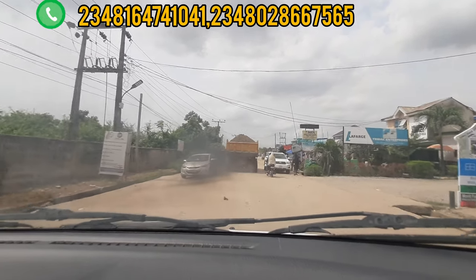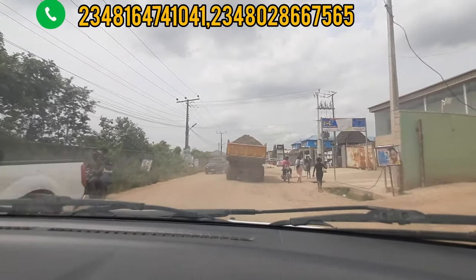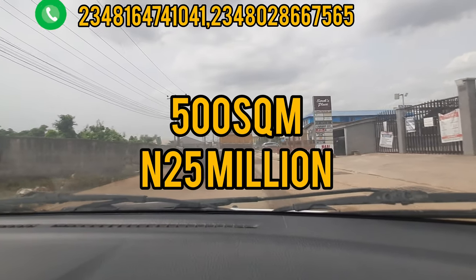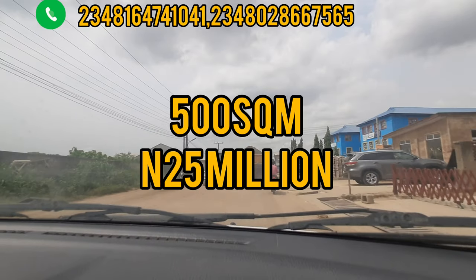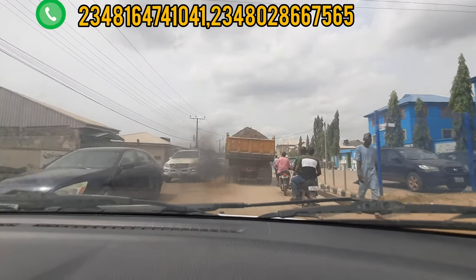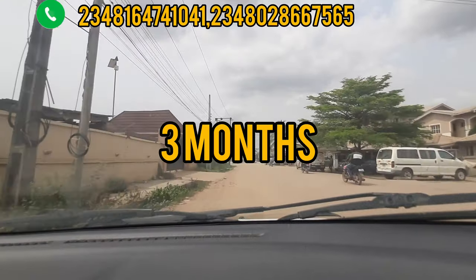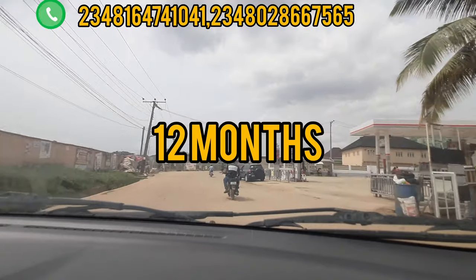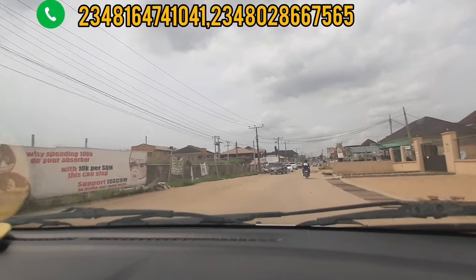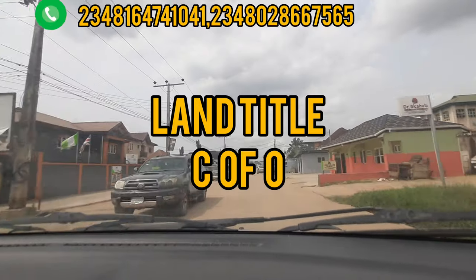In this Queen's Garden Annex Phase 2, we have lands available and houses. Starting with the lands: you can get a 500 square meter for 25 million naira, and also a 300 square meter for 15 million naira. With just 2 million naira initial deposit, you can spread your payment over 3 months outright, 6 months, 12 months, or even 18 months. This estate, Queen's Garden Annex Phase 2, comes with a very good title — Certificate of Occupancy, C of O.